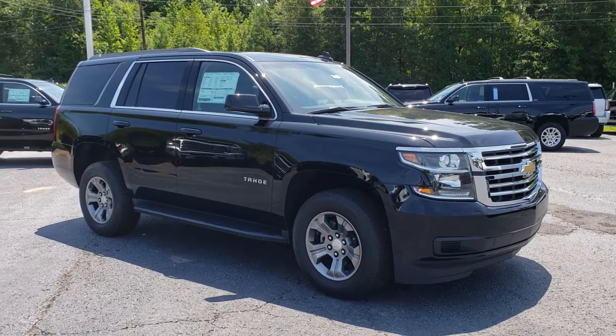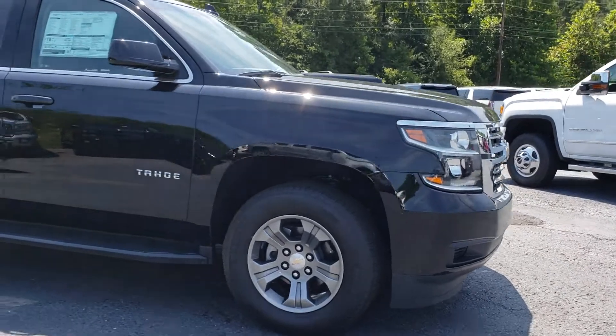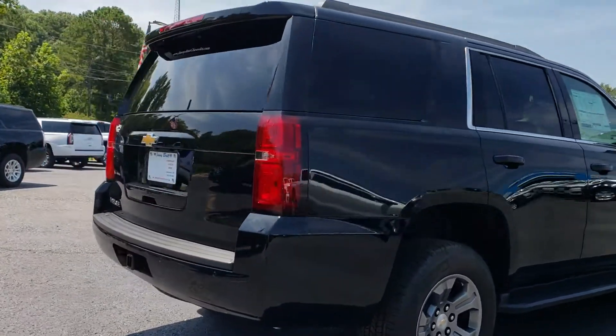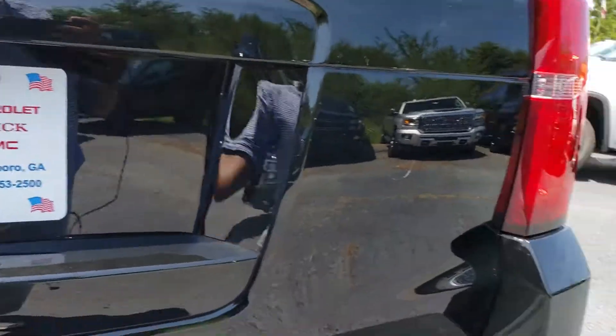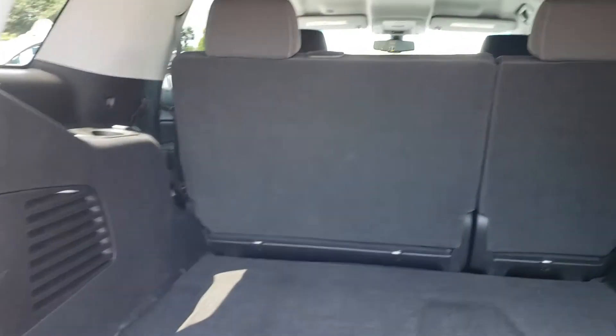This is a 2018 custom LS Tahoe. It's got the 18-inch rims and Michelin tires. The custom LS edition comes with a backup camera. It doesn't have running boards.